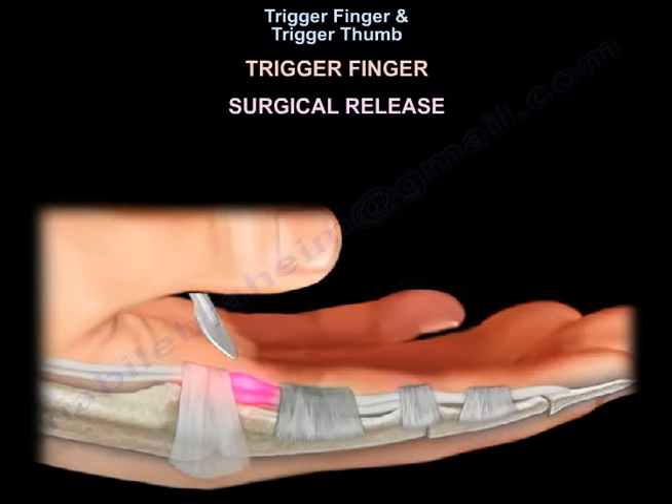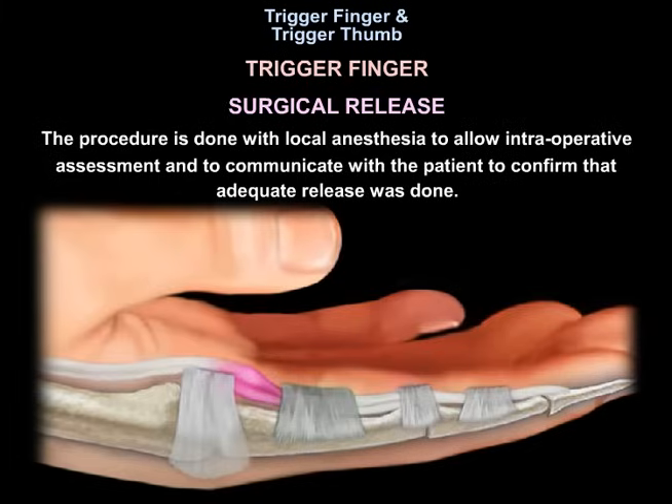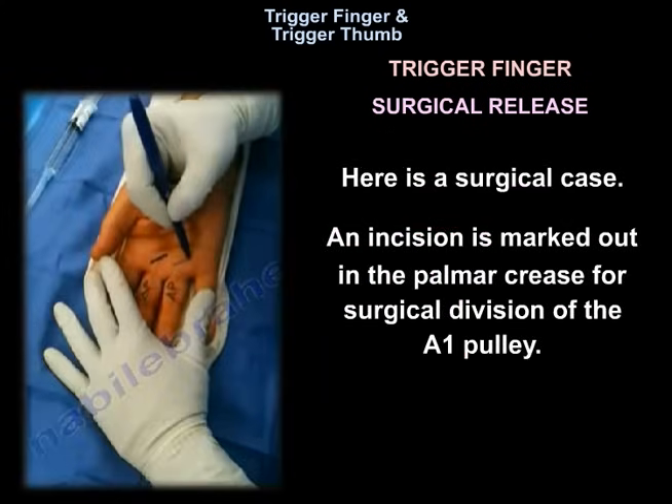For surgical release of the A1 pulley, the procedure is done with local anesthesia to allow intraoperative assessment and to communicate with the patient to confirm that adequate release was done. Here is a surgical case where the incision is marked out in the palmar crease for surgical division of the A1 pulley.